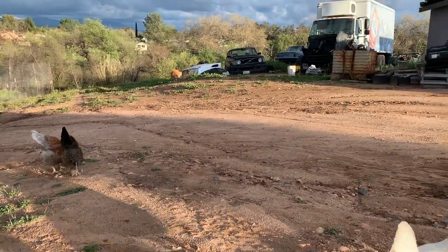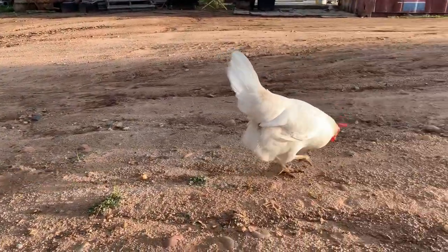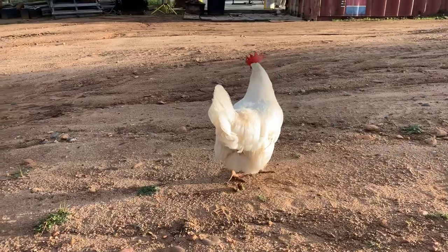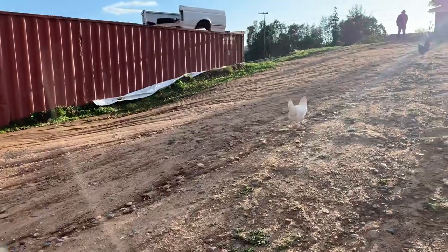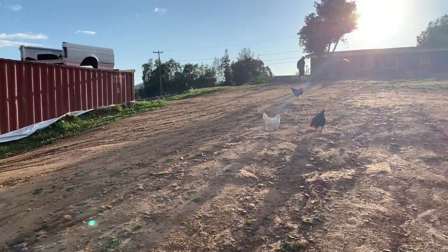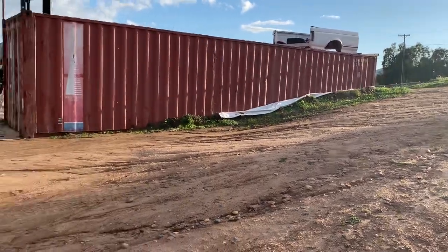You can see Peach in the background doing her dog thing. Crazy White Chicken is a Leghorn. She is about eight months old and she lays these big gorgeous white eggs. The other girls just ran away, so we're gonna do their introduction in a bit.